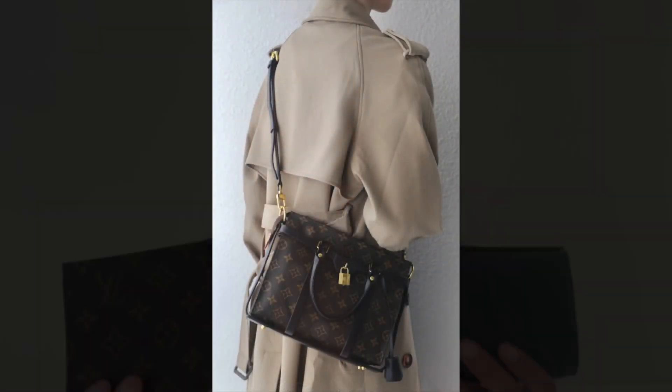I also thought that I would compare this pouch to the Louis Vuitton. This is the Monogram, but this is the Toiletry Pouch 15.